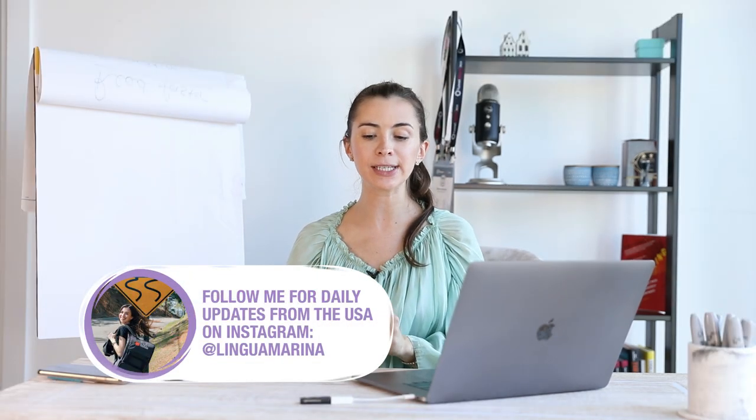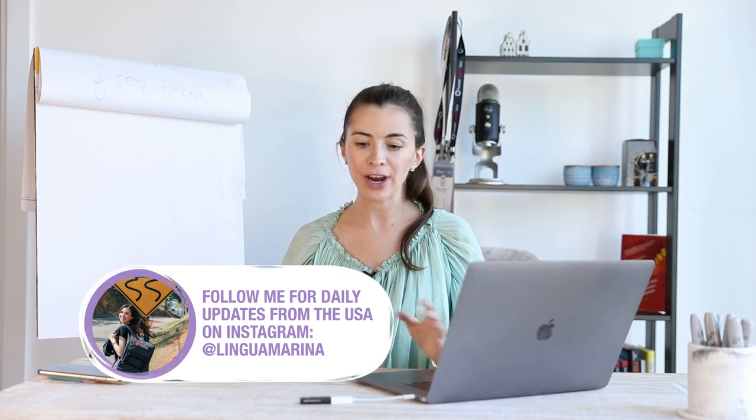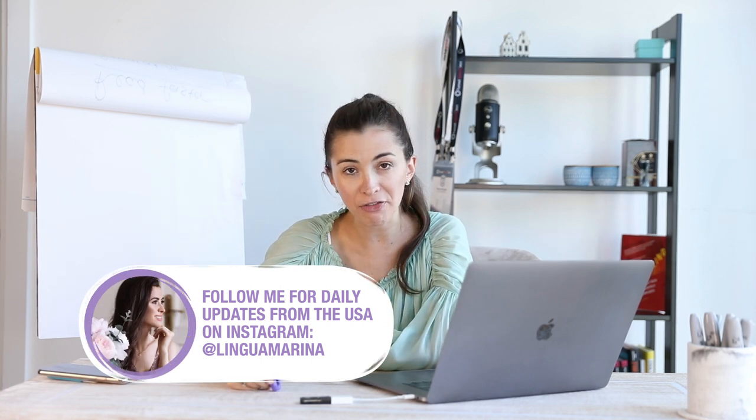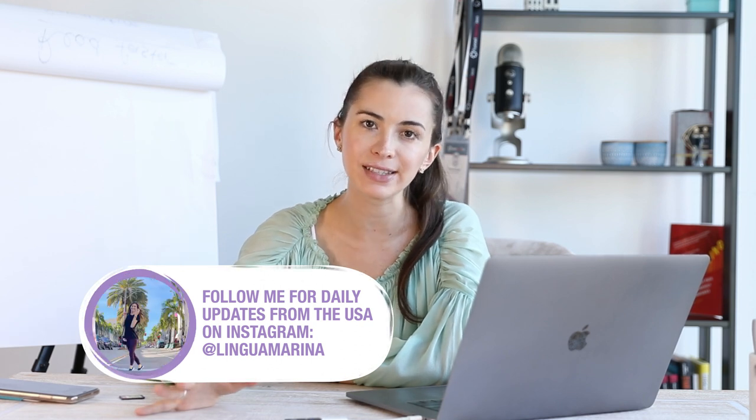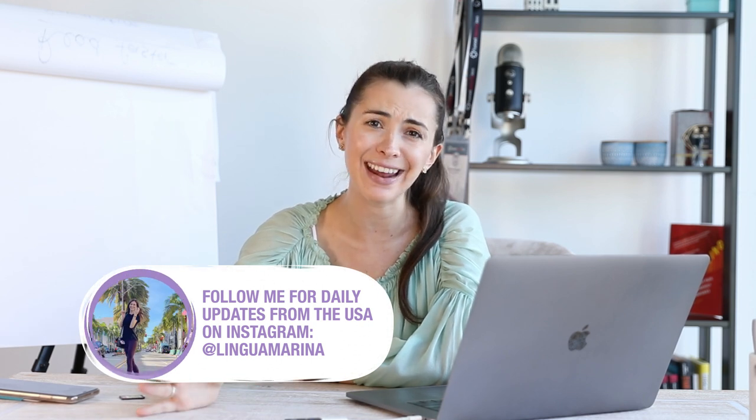Hey guys, welcome to my channel. Today I'm going to give you some tips and tricks that help me read faster. It doesn't matter whether English is your first language, second, or third. I'm going to give you very practical tips that will help you read in any language.